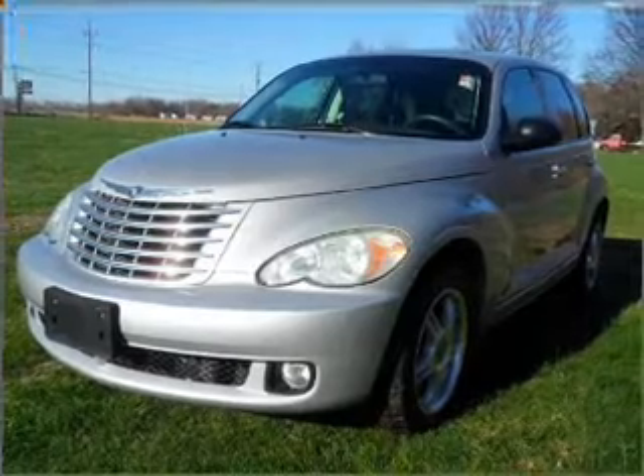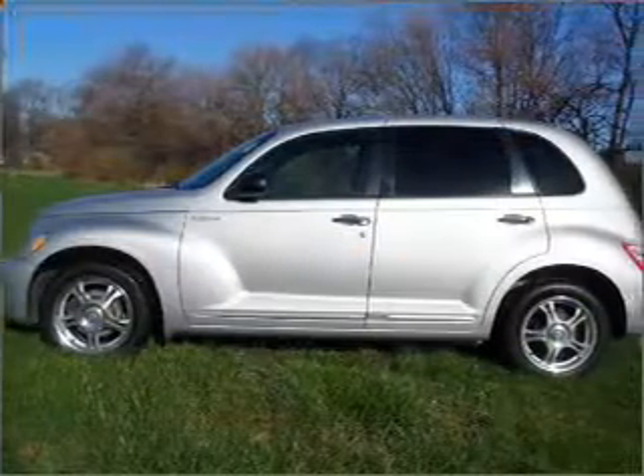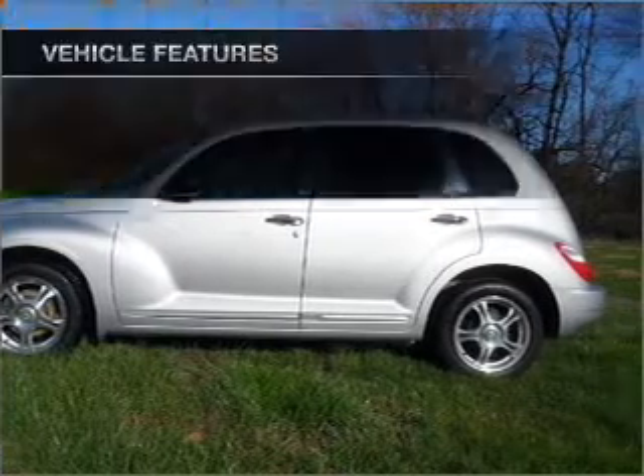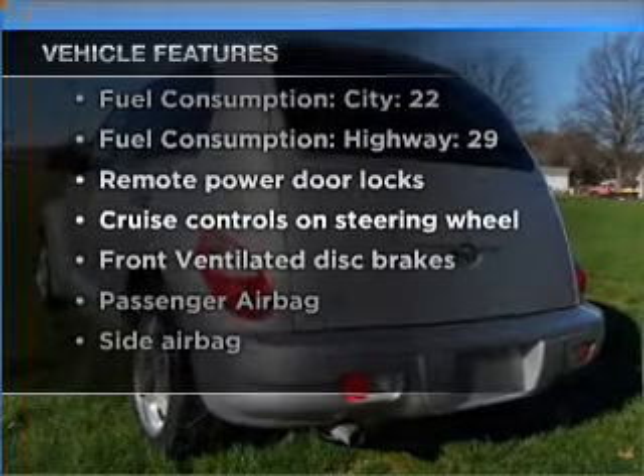Premium wheels lend a distinctive appearance. You will appreciate the safety feature of anti-lock brakes. Let the outside in with a built-in sunroof. And with these notable features, you won't want to miss out on the opportunity to own this amazing vehicle.